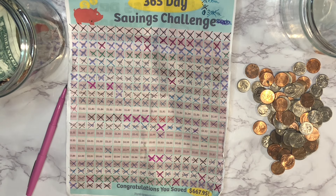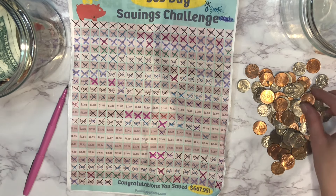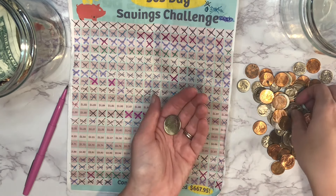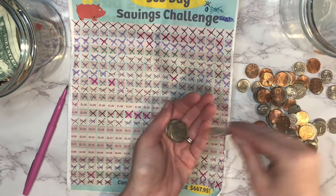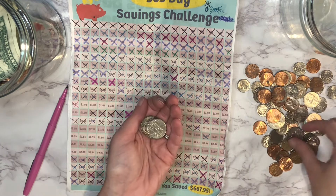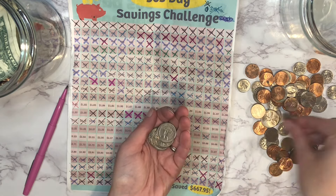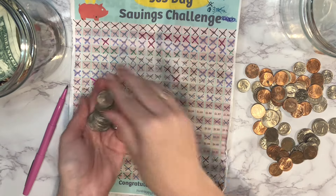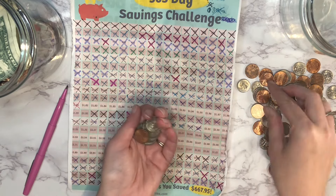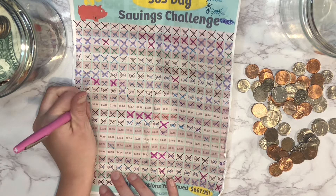Next up is $1.82. We've got 25, 50, 75, one dollar, 25, 50, 75, 80, 81, and 82. That's two numbers so far.